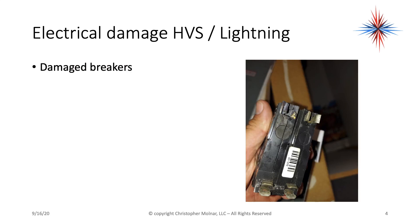You'll also find damaged breakers. If you look at this breaker that I'm holding, the whole top left-hand corner of it has been burnt off, and there was also damage to the breaker panel.